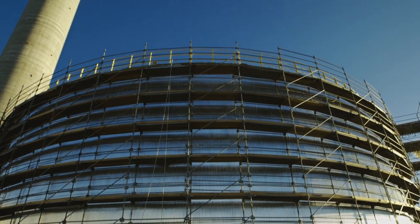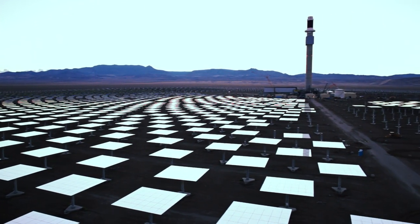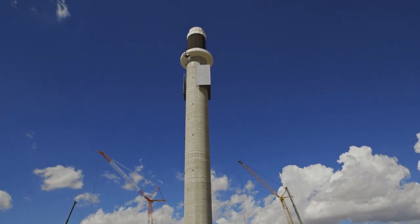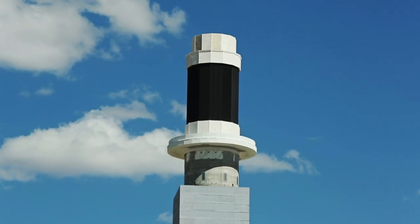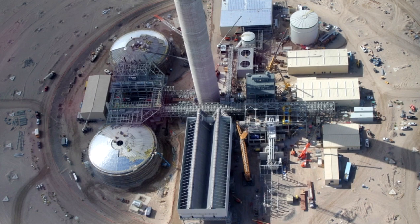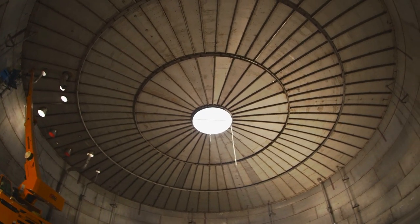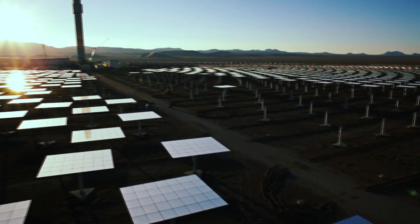We take molten salt in a tank and pump it up to a tower. It's surrounded by a huge field of mirrors that we're standing in, which focuses the sun's energy at a heat exchanger on top of the tall tower. It heats that molten salt up from 500 degrees to over 1,000 degrees Fahrenheit. We then store that salt in a large tank and utilize it for energy generation when we need to, moving electricity production around to meet the peak demand of the utility.